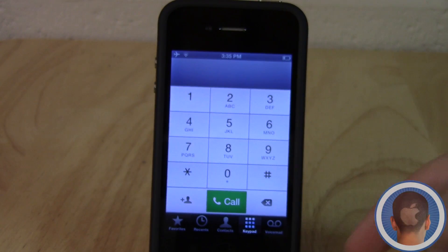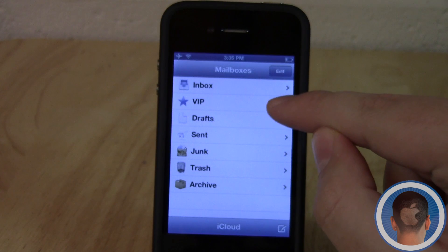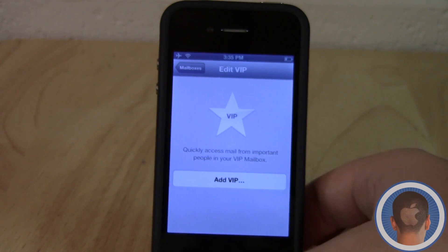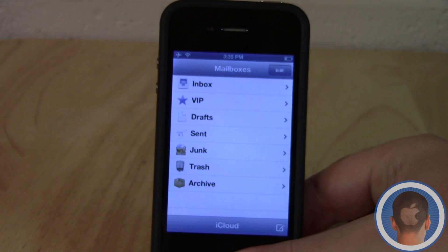I also noticed that within the Phone app the dialer is different — it's now white, just a little tweak but something interesting. Mail now has this VIP feature. If I go in here, I can add a VIP. I'd have to reveal my contacts to show you the process, so I won't, but basically you select items from your contacts list to make VIPs so you can identify important people.